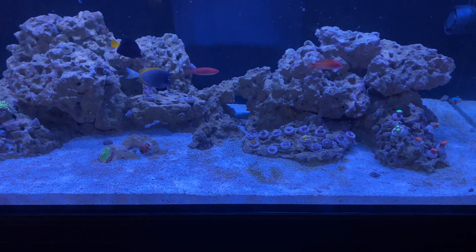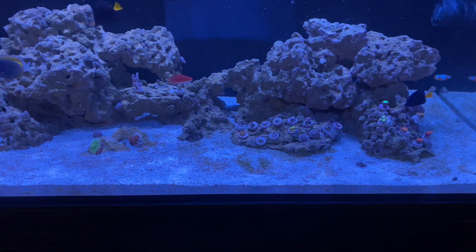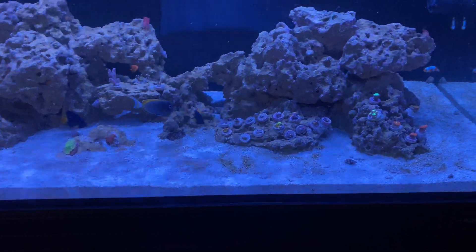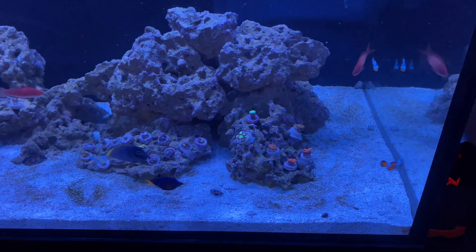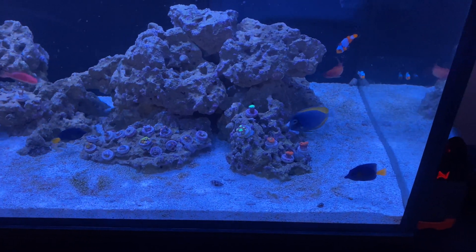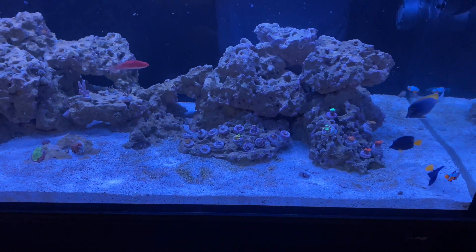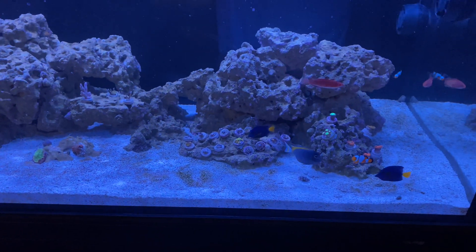I'll do another update and let you know how it's going. This has been a horrible and interesting experience for sure. I would definitely say anybody starting out a new tank with dry rock — make sure you don't go for zero nutrients. Make sure you're testing and have some nutrients in there so you don't have to go through this dino stuff.